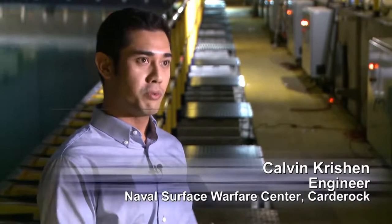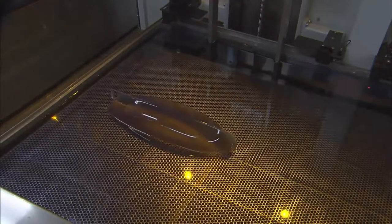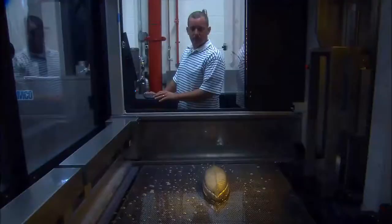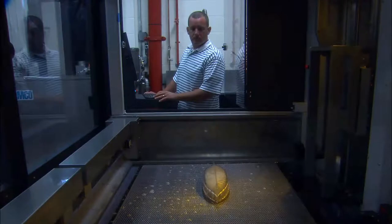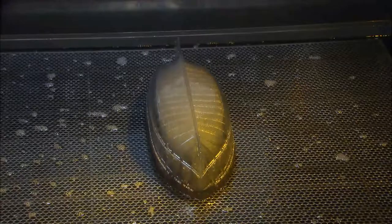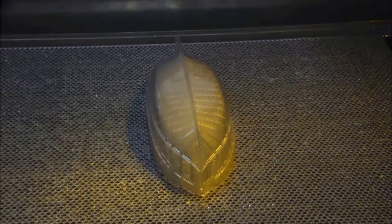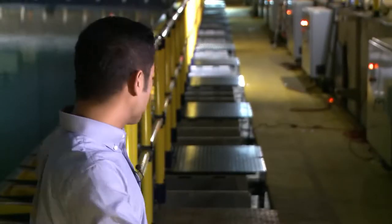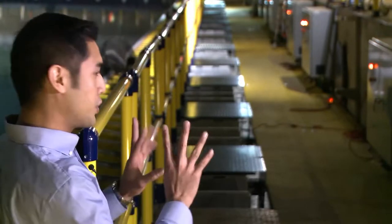This pool, called the MASK — the Maneuvering and Seakeeping Basin — has the capability to simulate ocean waves. What we actually do is put a scale model of a Navy vessel, whether it's already been built or something they're planning to build, and test it before they actually build the real ship. That way the Navy can get feedback on the design they're using and make any adjustments they might need.